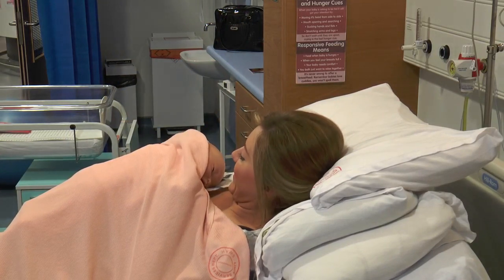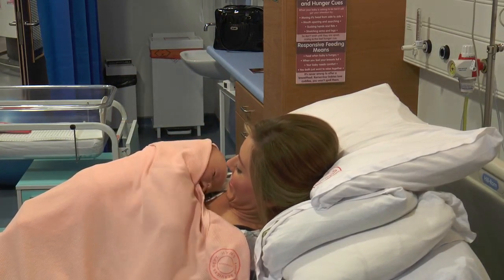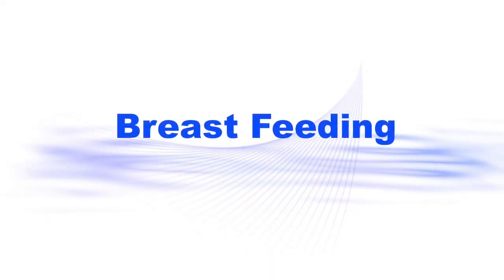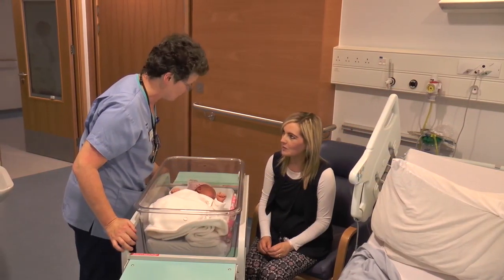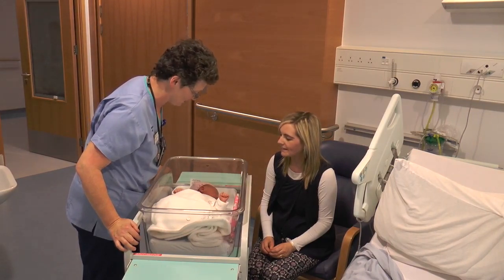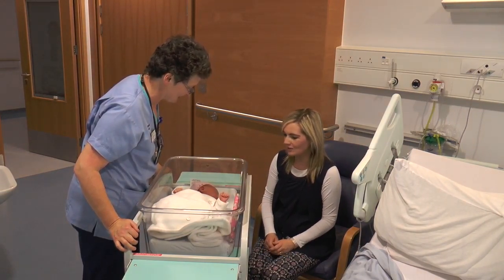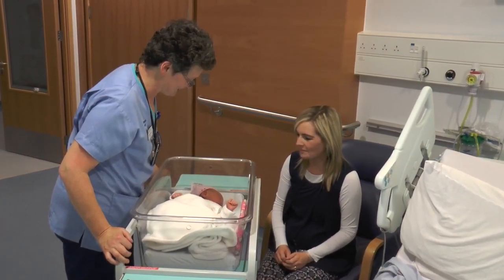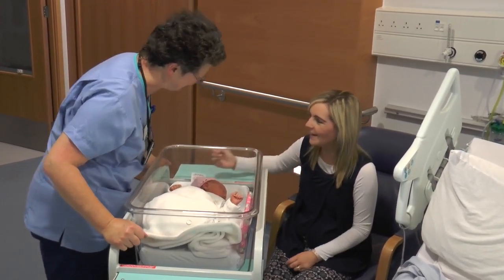We encourage skin-to-skin contact with your baby immediately after birth to help establish a bond and to help get breastfeeding off to a good start. Breastfeeding is vitally important for both mother and baby. Breast milk contains everything a baby needs for healthy growth and development, providing the best possible start in life. Support is available once you have your baby, but you are also welcome to attend local breastfeeding support groups when you are pregnant. To find out more, visit our website or ask your community midwife.